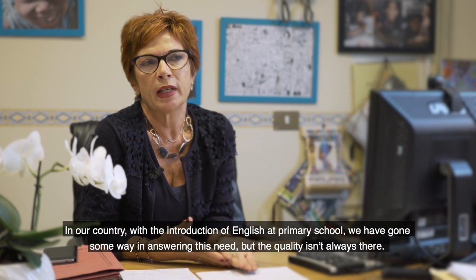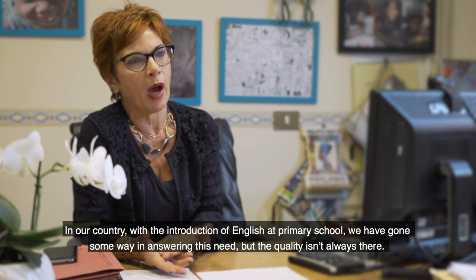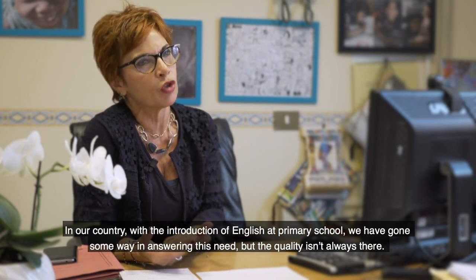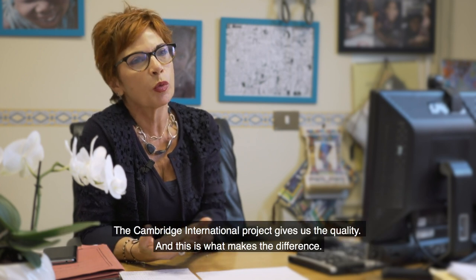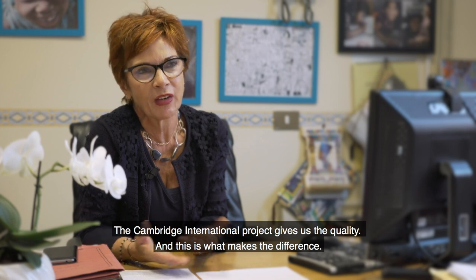In our country, with the introduction of the English language to the primary school, in part we have responded to these demands, but not always there is the quality. Through the Cambridge International project we have the quality. And this is the difference — we want to see the difference.